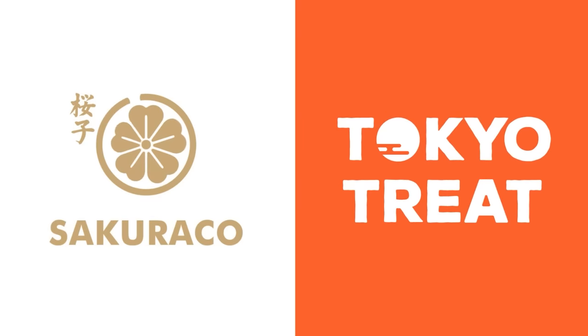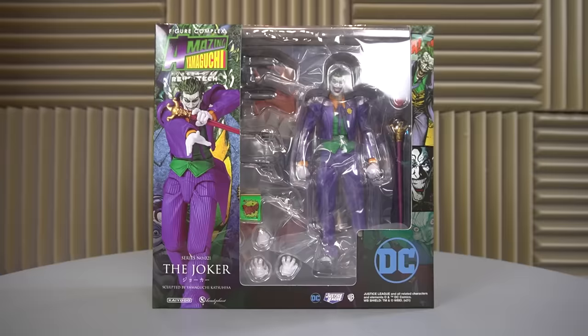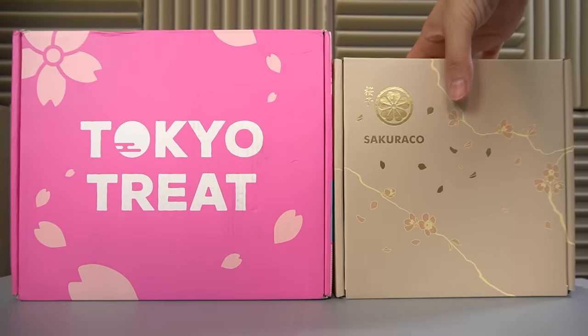This video is brought to you by Tokyo Treat and Sakura Co. Hey, my name is Javi, and we're looking at the Revoltech Amazing Yamaguchi — the Joker and Harley Quinn. Another Batman double review, and coincidentally, we have a double sponsor: Tokyo Treat and Sakura Co.